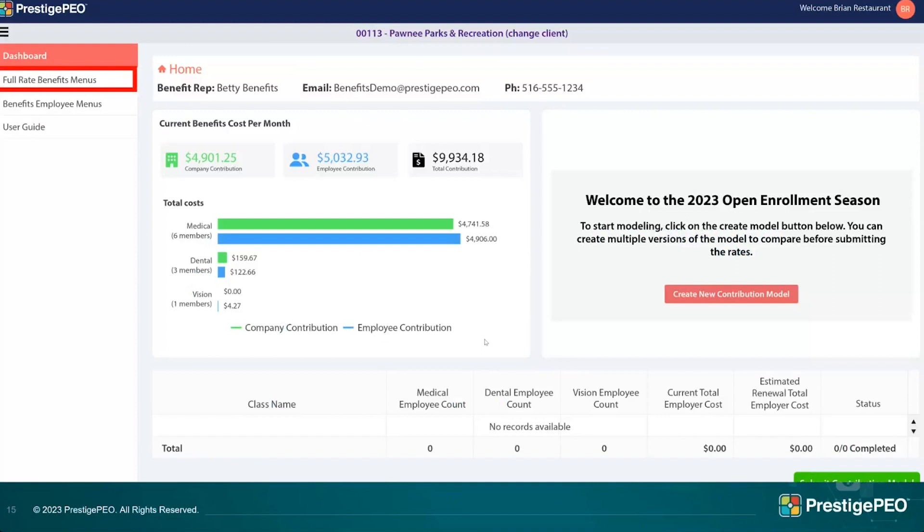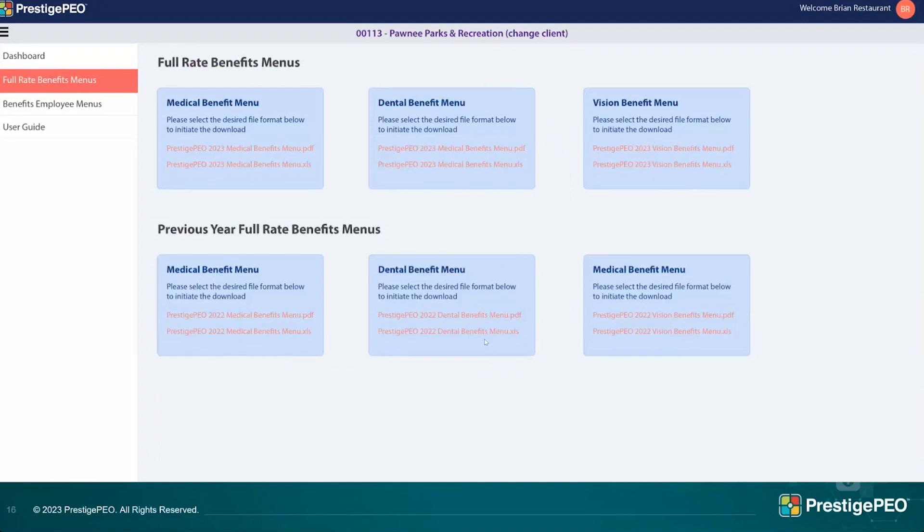The dashboard includes full rate menus. If you're covered on Oxford New York, there are roughly 18 plans offered to your group, but you probably chose three to five to offer your employees. As you make decisions about adding or changing plans, the full rate menus are very helpful — they show all plans with details like co-payments and deductibles. You can see last year's and this year's menus, and they're available in both PDF and Excel — that's an upgrade from last year based on feedback.